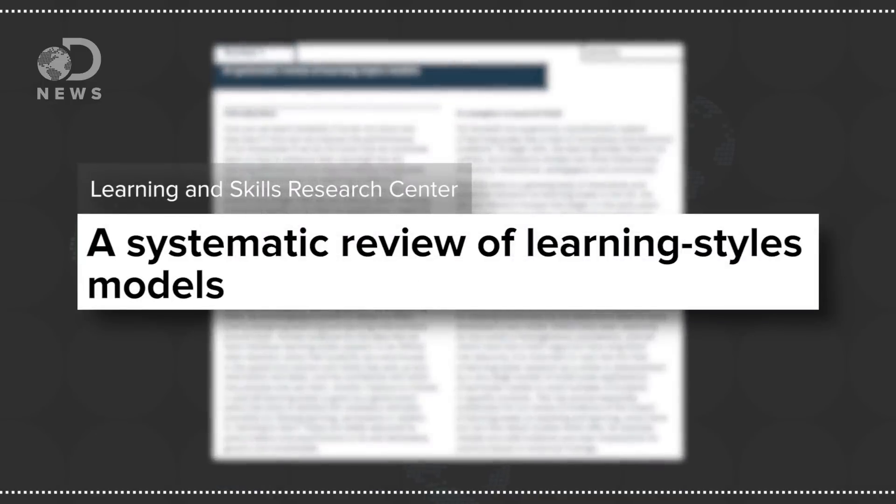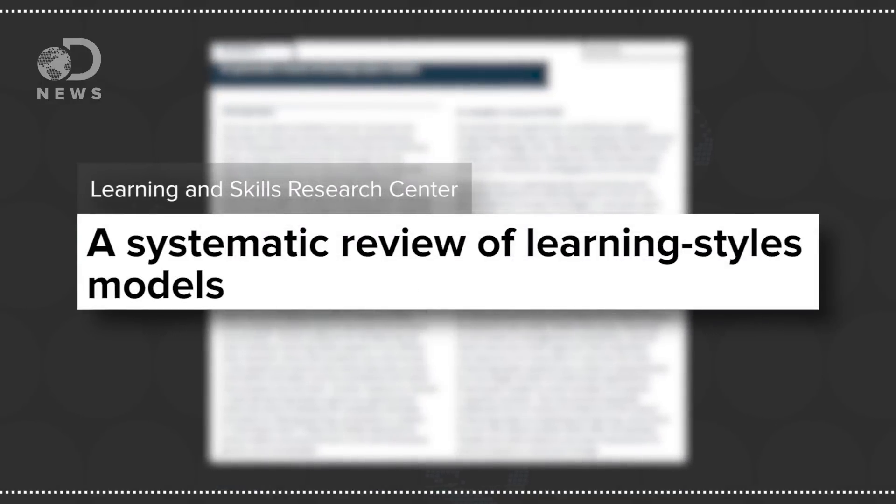But not so fast. The topic of learning styles is super complicated — there are supposedly a lot of learning styles out there. One study from the Learning and Skills Research Center in London found over 70 different types. Most of those are constructed as dichotomous, with opposing concepts like visual learners versus auditory. So it's hard to pinpoint what exactly we mean when we talk about learning styles.